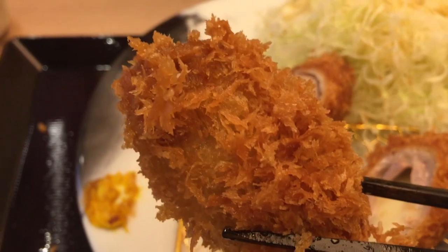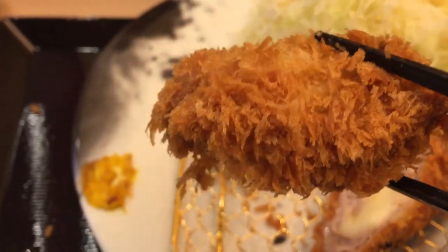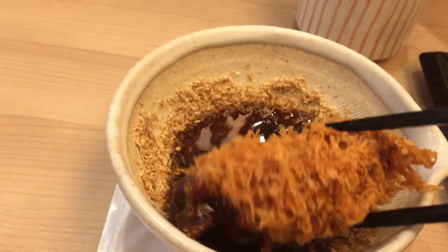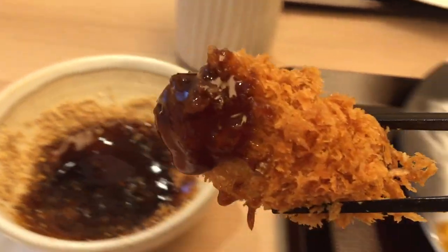Overall, we really enjoyed this restaurant. The food is absolutely delicious, service great, ambiance comfortable, and super affordable. This is definitely one of our favorite go-to places for tonkatsu.